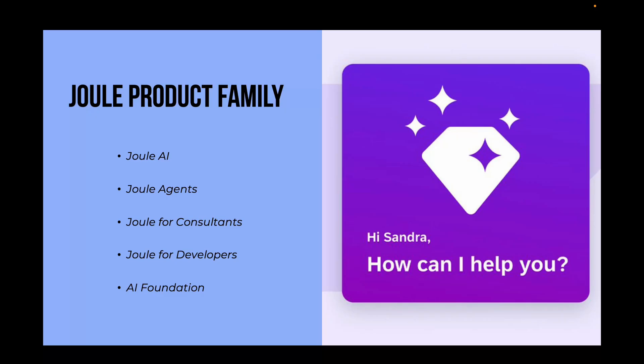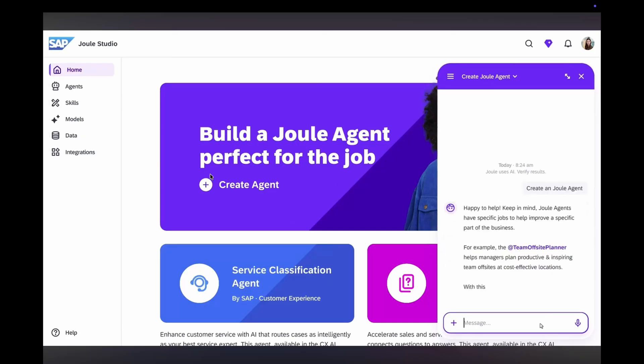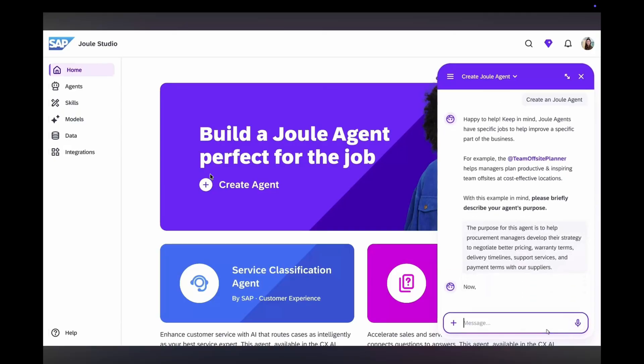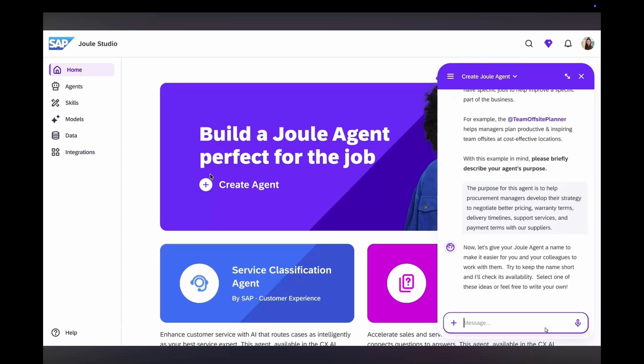The second one is Joule agents. These are pre-built AI helpers that can handle complex tasks for you, like automating HR onboarding, sorting invoices or handling procurement bids. Currently SAP is offering Joule agents for business functions such as finance, supply chain, human resources, procurement, customer experience, transformation management and for some particular industry solutions.